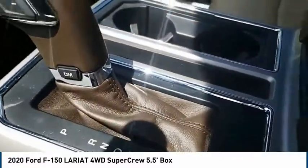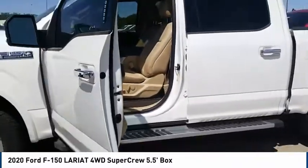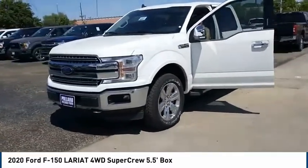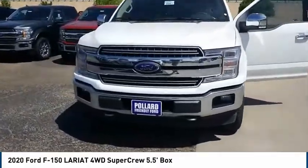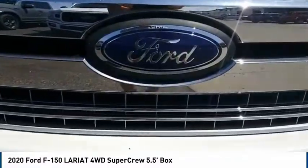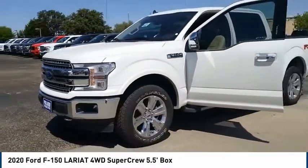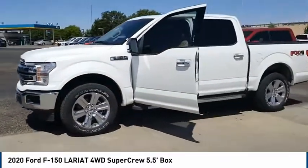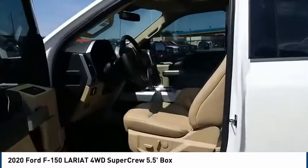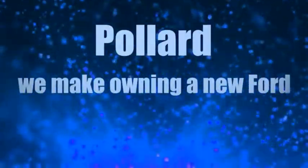Pollard — we make owning a new Ford affordable. We'll see you next time.